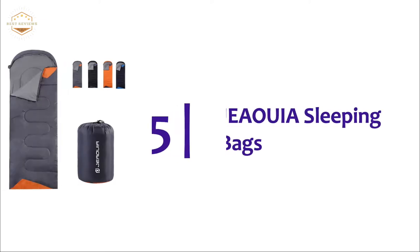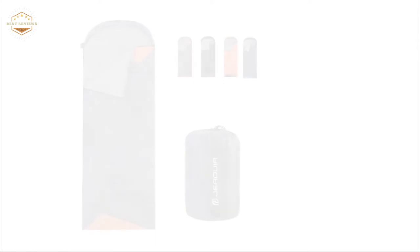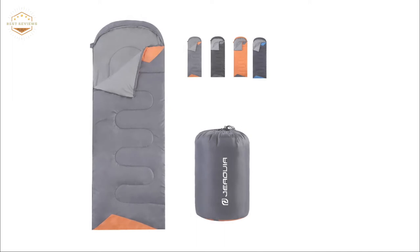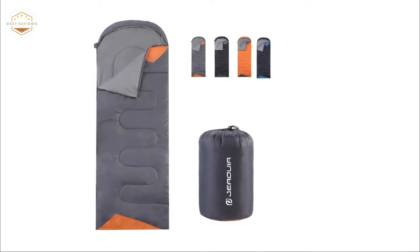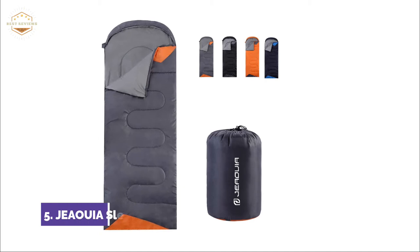Starting off our list at number 5, JEAOUIA sleeping bags. The fabric and stitching are comfortable and clean. You can tighten the hood with the drawstring while your head is warm. The zipper at the foot allows more warm or cool air to enter the bag at different times of the year.